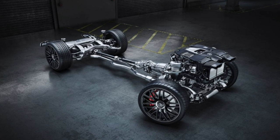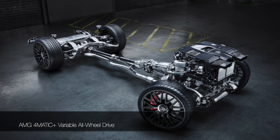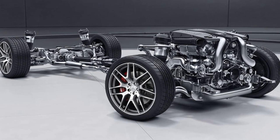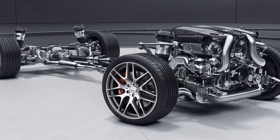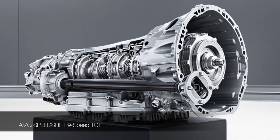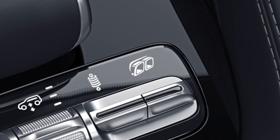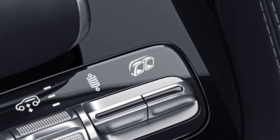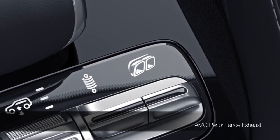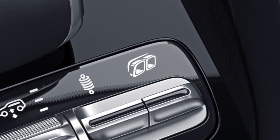Putting all this power to the pavement is the AMG 4MATIC+ all-wheel drive system, which cleverly varies the torque from front to rear wheels for ultimate traction in all conditions. Sending power to the drivetrain is the AMG Speedshift torque converter nine-speed automatic transmission. And naturally, the AMG performance exhaust is standard — the sound it makes is thunderous.